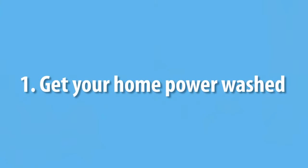One is get your home power washed — getting your home power washed completely outside. Get all that winter salt that's maybe on your home, the siding from the snow, any mildew that you might have that's built up. Super, super important to maintain your home on the exterior, especially if you're looking to sell — it really brightens it up.